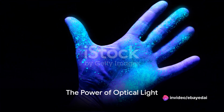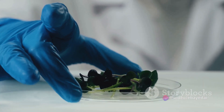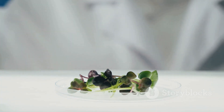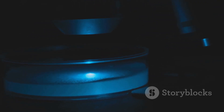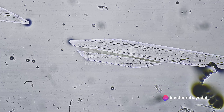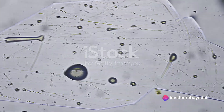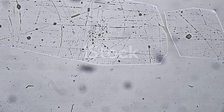Imagine a world where detecting harmful bacteria on food surfaces is as simple as shining a light. That's precisely the world SporeBio is pioneering. Their technology uses an optical light — a sort of flashlight — that illuminates food surfaces. But this isn't just any light; it's a light that reveals the unseen, the microscopic organisms that could potentially harm us.